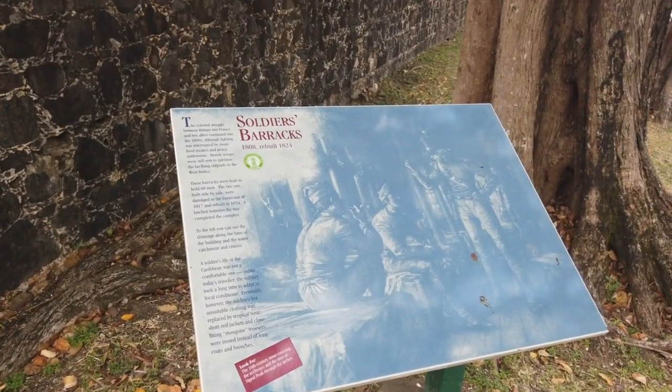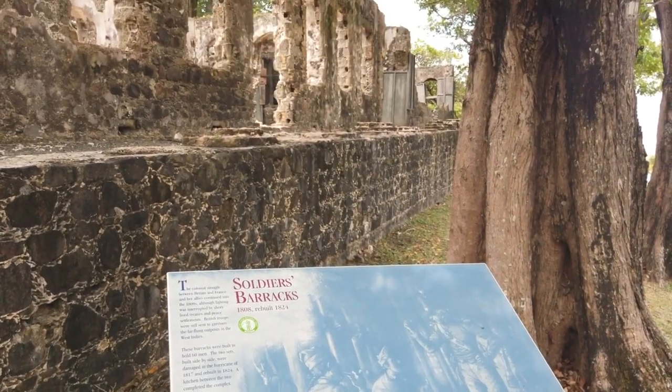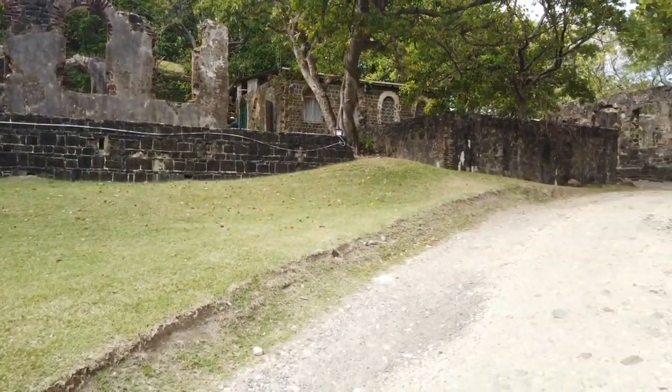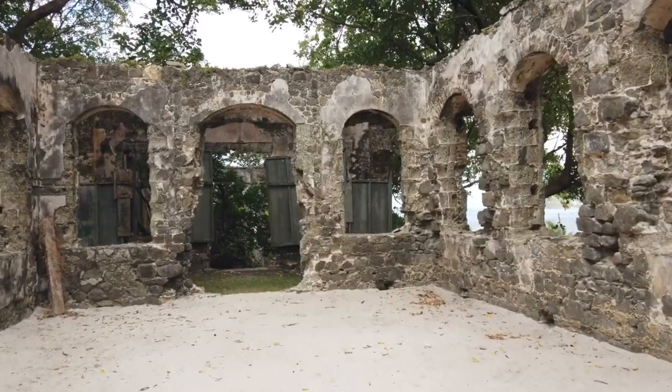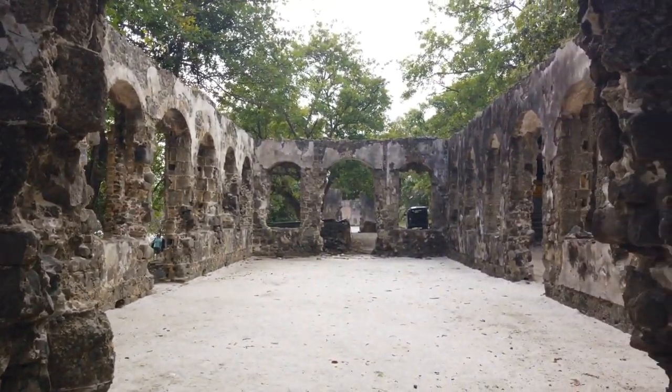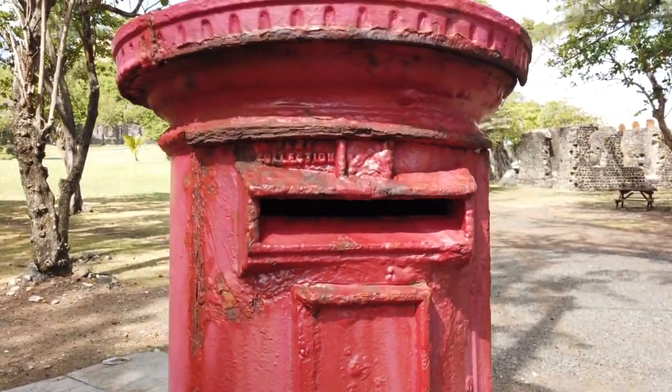Or explore the 18th century military ruins, including Fort Rodney, which affords panoramic views of the ocean and Rodney Bay. There are also two beaches and a few restaurants situated on the 44-acre National Landmark.